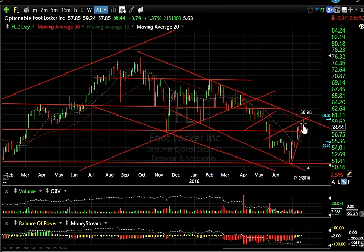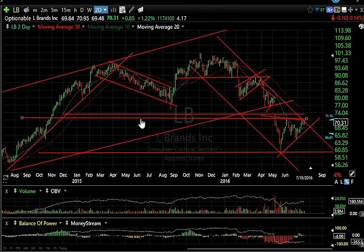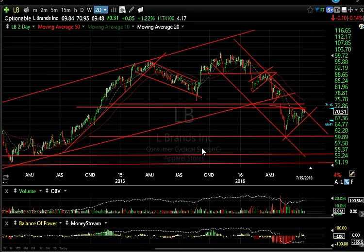A large rising wedge that fails and rolls over could plunge back towards the 52-53 range — that's our next target, followed by 47 and a half. LB — we had a very successful swing trade on it; it plunged near 61 and we've covered it. Now another wedge has formed; it looks to me like it fails here and could really roll over. I'm looking for the low 50s.